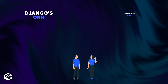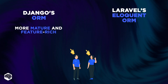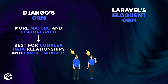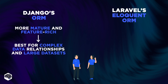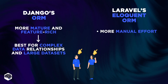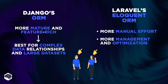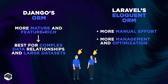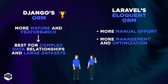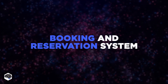Jelvix developers assessed Django's ORM as more mature and feature-rich compared to Laravel's Eloquent ORM, making it better suited for handling complex data relationships and large data sets. If we opted for Laravel's Eloquent ORM, it might require more manual effort to handle highly complex data relationships. Laravel might also require more careful management and optimization to maintain its performance in very large-scale environments at the same level as Django. So for this case, Django turned out to be the winner.